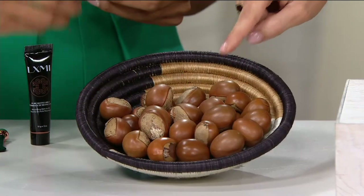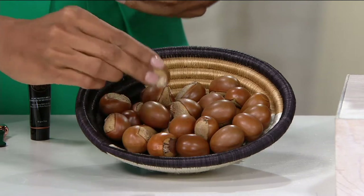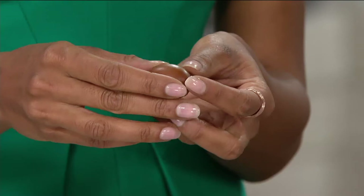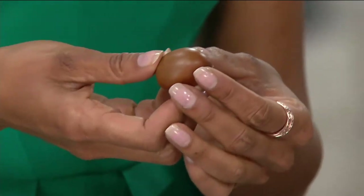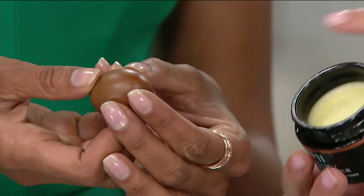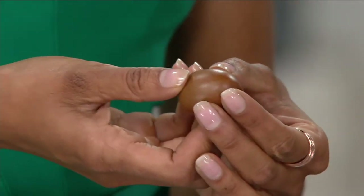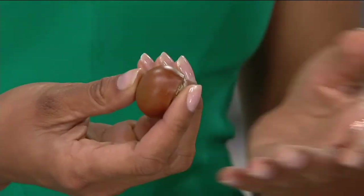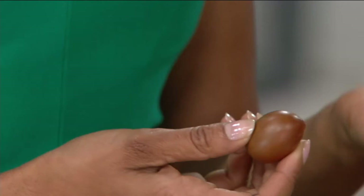This is the nut — it's called Nilotica. So the Nilotica — you work with women's groups, right? That's right. Tell me what's in this Nilotica that makes it so unique. These nuts grow wild on trees that take 20 years to mature, and they are cold-pressed by local women into this luxurious butter.